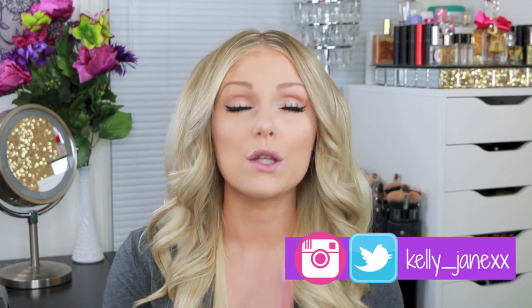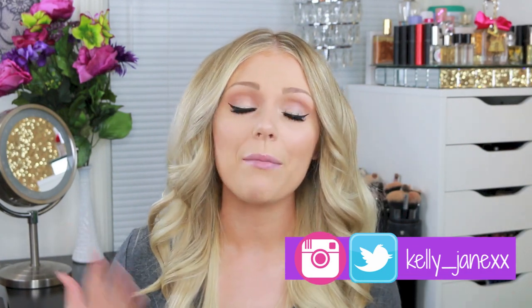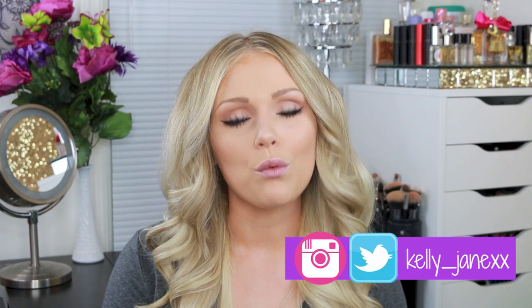2015 was an awesome year for me. I graduated from college, I started grad school, my channel grew a lot. It was just a really, really great year for me. So thank you guys so much for your constant support — it truly means the world to me, and thank you for helping me grow my channel and telling your friends and family about me.